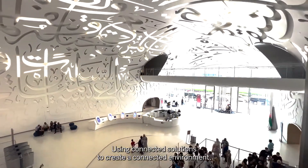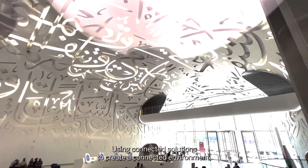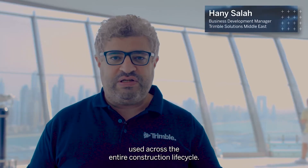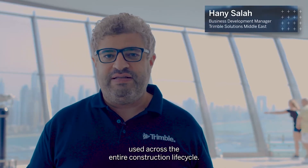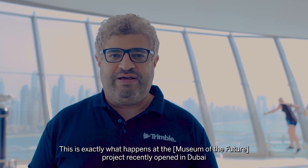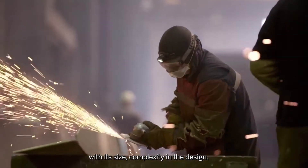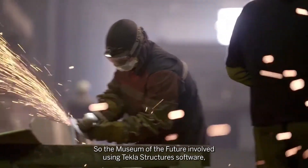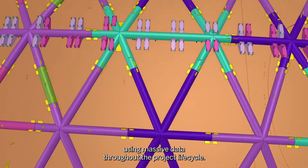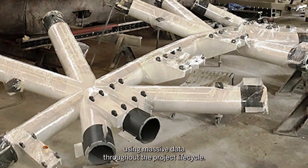Using connected solutions to create a connected environment — like having highly detailed, data-rich 3D models used across the entire construction life cycle — is exactly what happened at the Museum of the Future project, recently opened in Dubai. With its size and complexity in design, the museum involved using Tekla Structures software and massive data throughout the project life cycle.